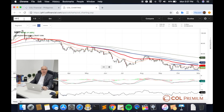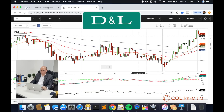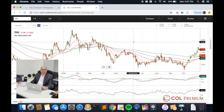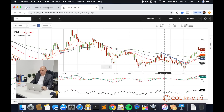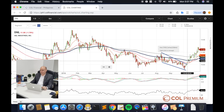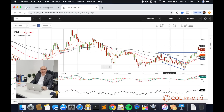Let's have a look at DNL. DNL was discussed in a previous episode. In continuation of that, DNL went through a reversal pattern already — it broke out of that pattern. It also broke out of a key resistance zone quite recently above 11 pesos per share. We do see a continuing flow for DNL right now.